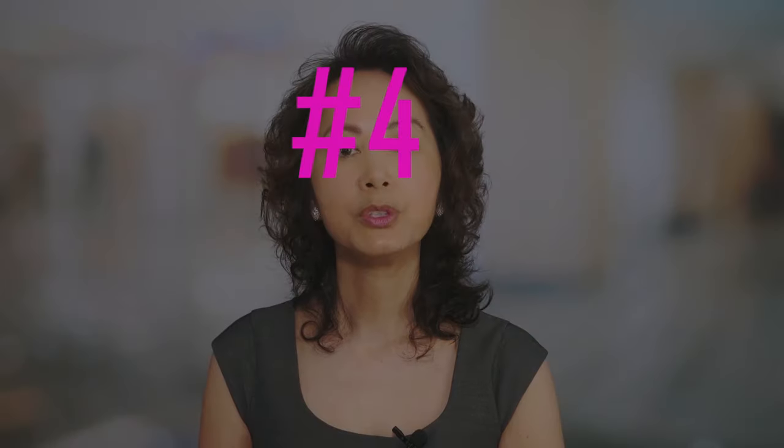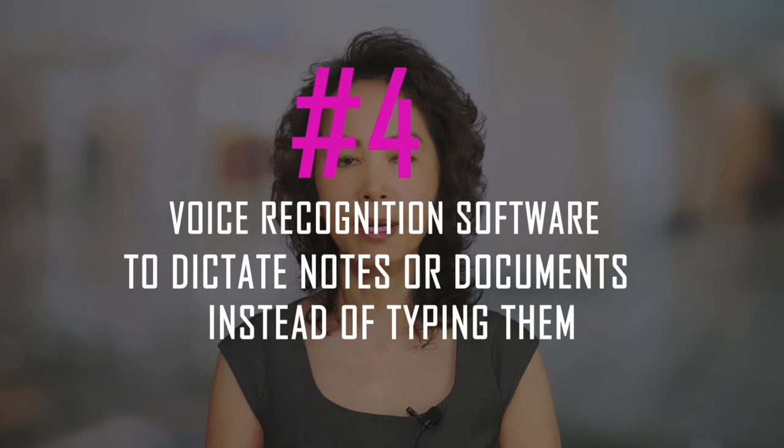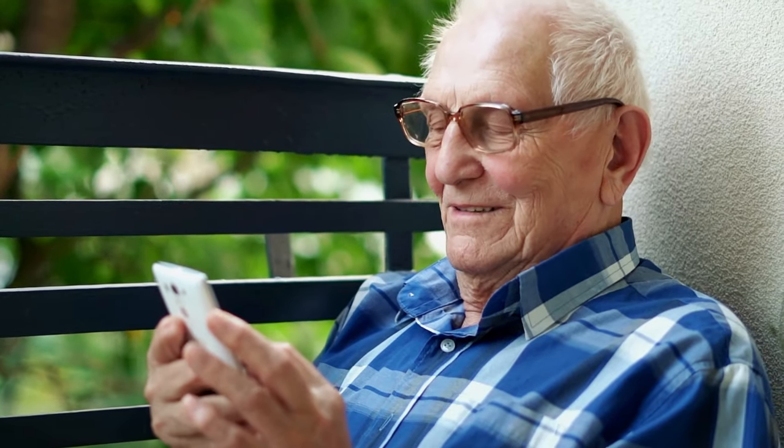Four: use voice recognition software to dictate notes or documents instead of typing them out. The use of voice recognition software can help take the stress out of everyday life for those with dementia. Voice recognition programs make things easier for both parties in the conversation. They allow caregivers and loved ones more freedom when giving commands or dictating notes about their day — simply speak into the app on your phone and have it written down for you.